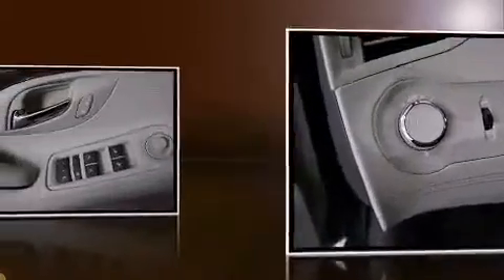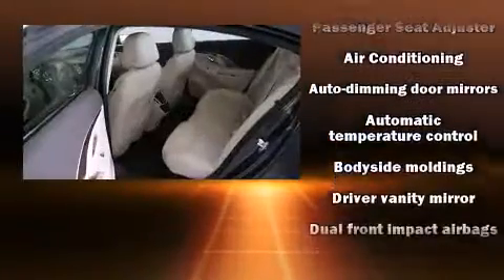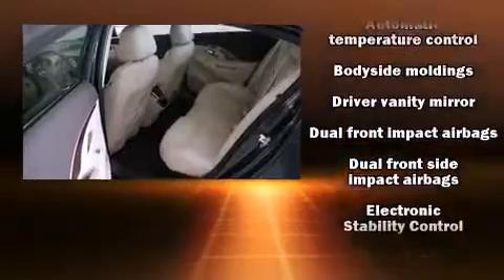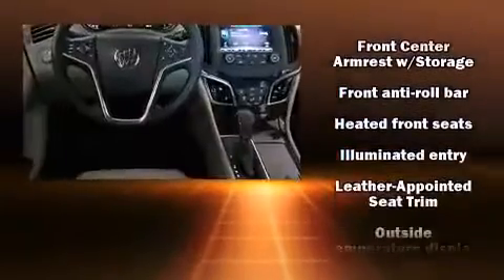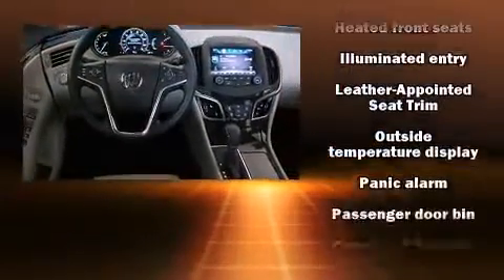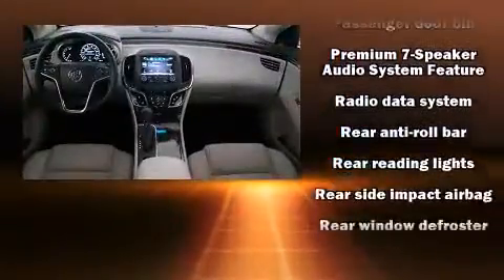Passenger security is always assured thanks to various safety features such as dual front impact airbags with occupant sensing airbag, front and rear side impact airbags, traction control, brake assist, anti-whiplash front head restraints, ignition disabling, OnStar, and four-wheel disc brakes with ABS.